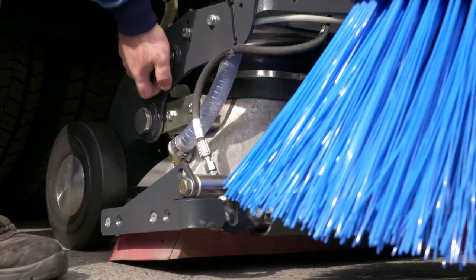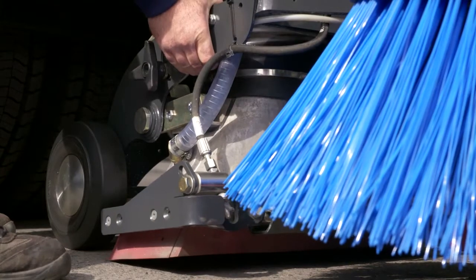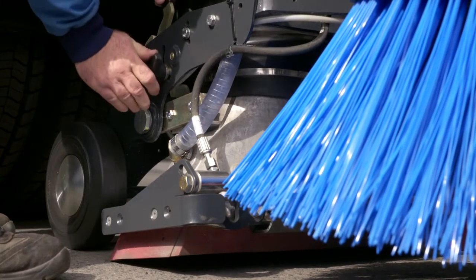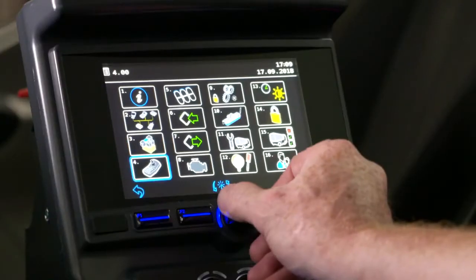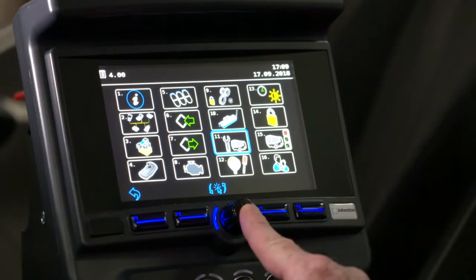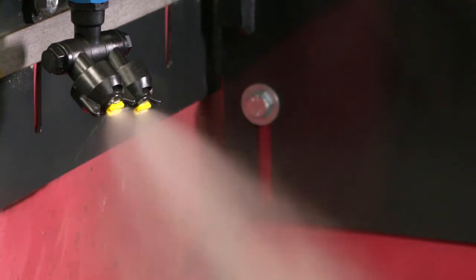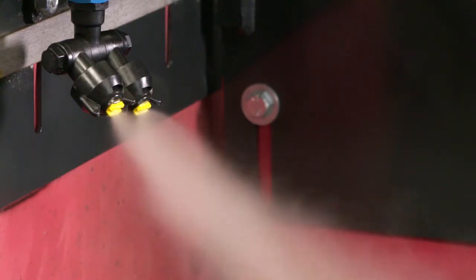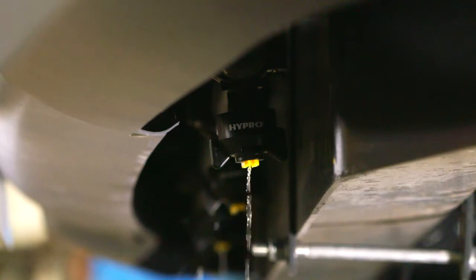Wear plates secured by welded brackets reduce service time, and the nozzle box is faster to set up with Johnston Easy Adjust. The VE652 features an automatic water purging system to prevent frost damage in winter. The hopper is manufactured from four millimetre 1.4003 Cromweld stainless steel, with an optional Cromweld cowl.